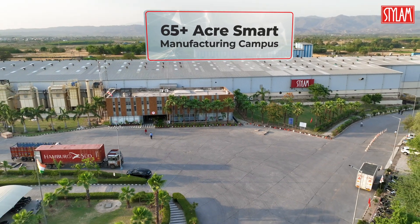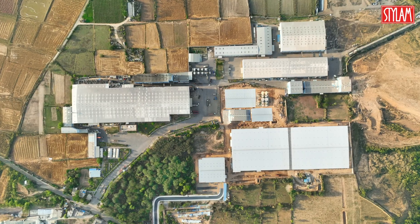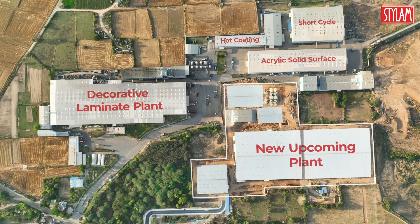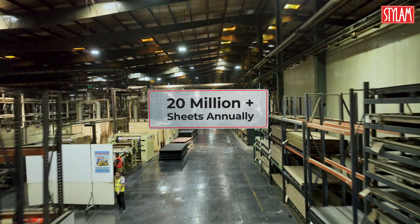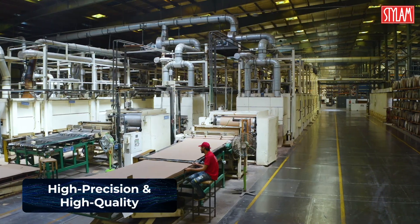Our legacy is built on robust infrastructure and process excellence. At the core of this strength lie three specialized plants, each a benchmark in its segment. At the heart of our operations is Asia's largest single-location laminate plant, delivering a wide spectrum of decor surfaces with precision and enduring quality.